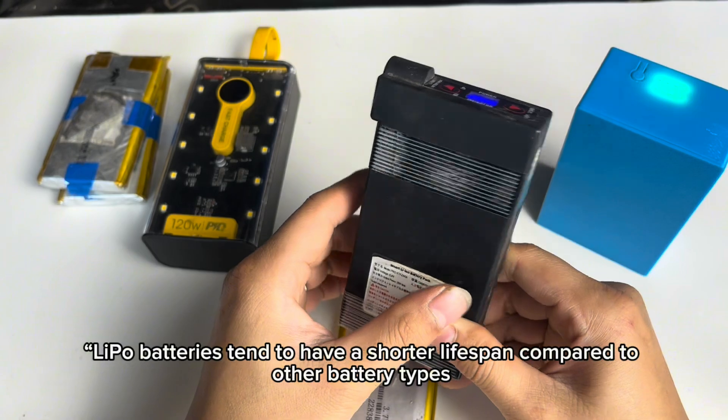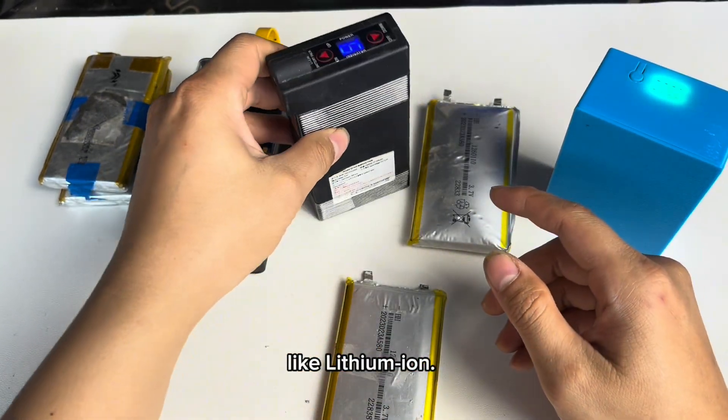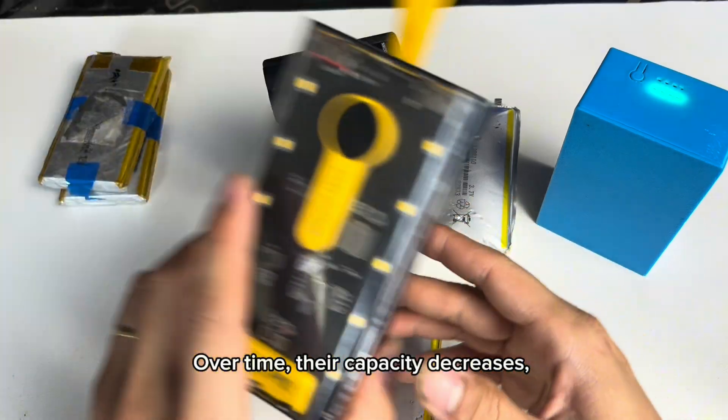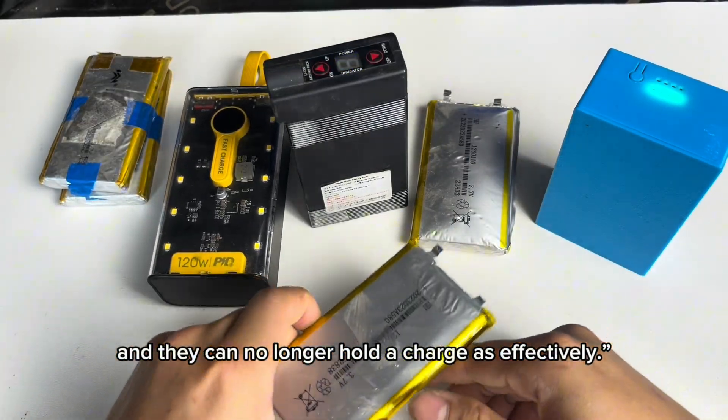2. Shorter lifespan. Lipo batteries tend to have a shorter lifespan compared to other battery types, like lithium-ion. Over time, their capacity decreases, and they can no longer hold a charge as effectively.